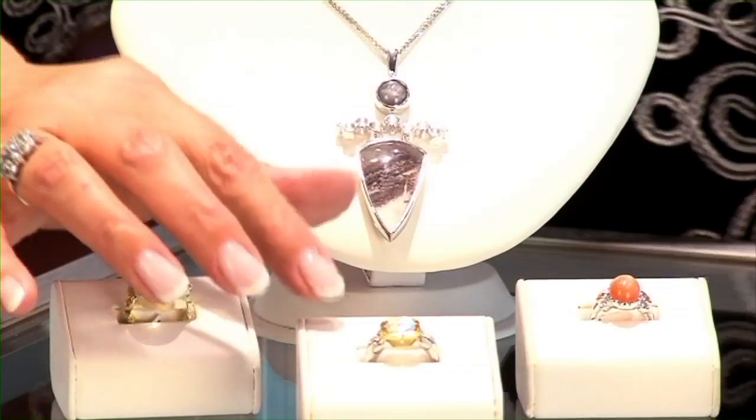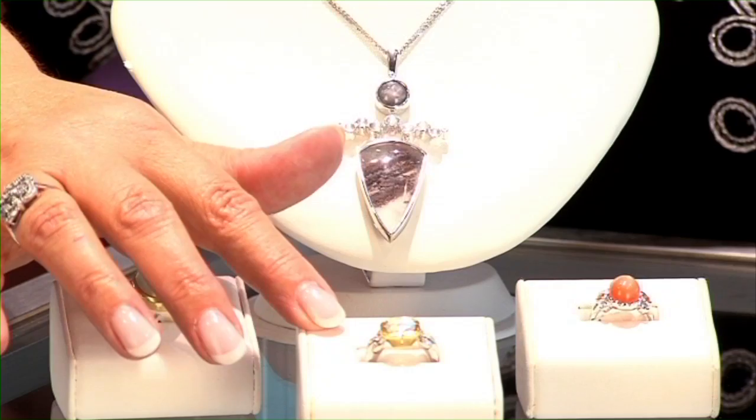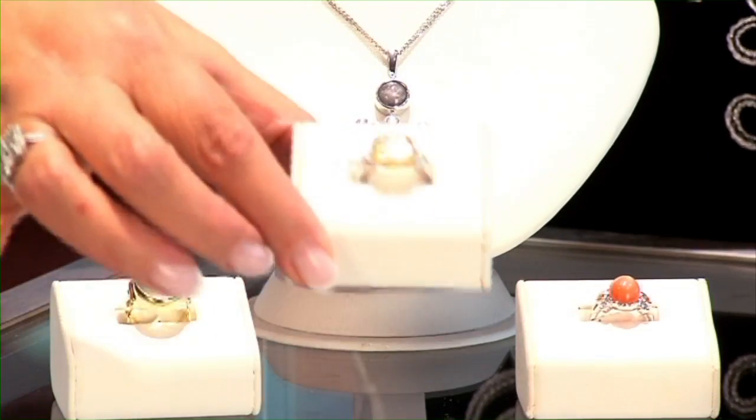At Devon Fine Jewelry we have a large variety of unusual gemstones. One of my favorites is Moonstone. As you can see by these lovely examples of Devon originals, Moonstone is available in a wide and varied palette of colors. Rainbow and Blue Moonstone are considered to be the most highly prized. Rainbow Moonstone displays flashes of reds, oranges, blues and greens.